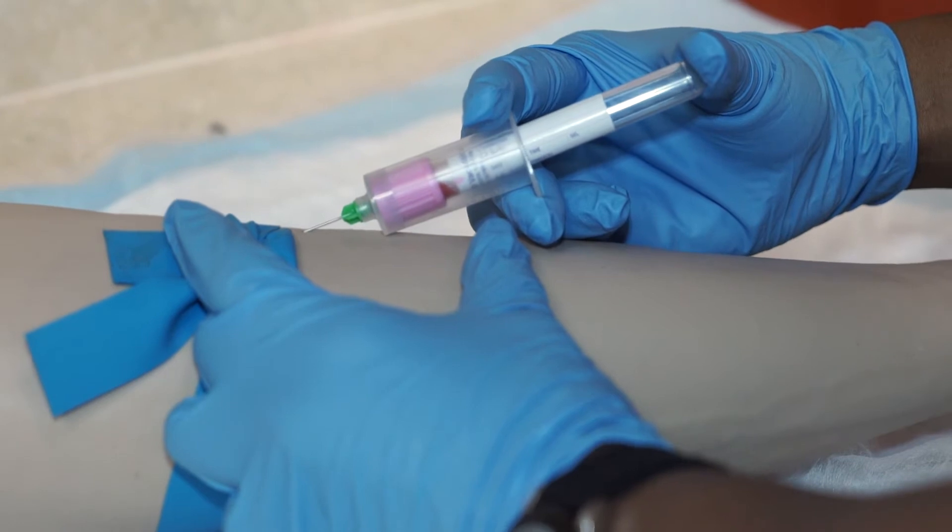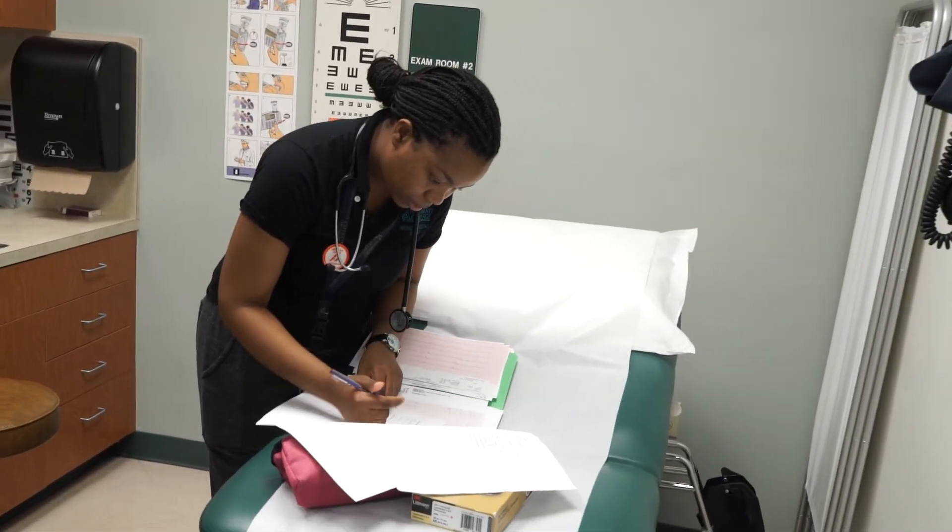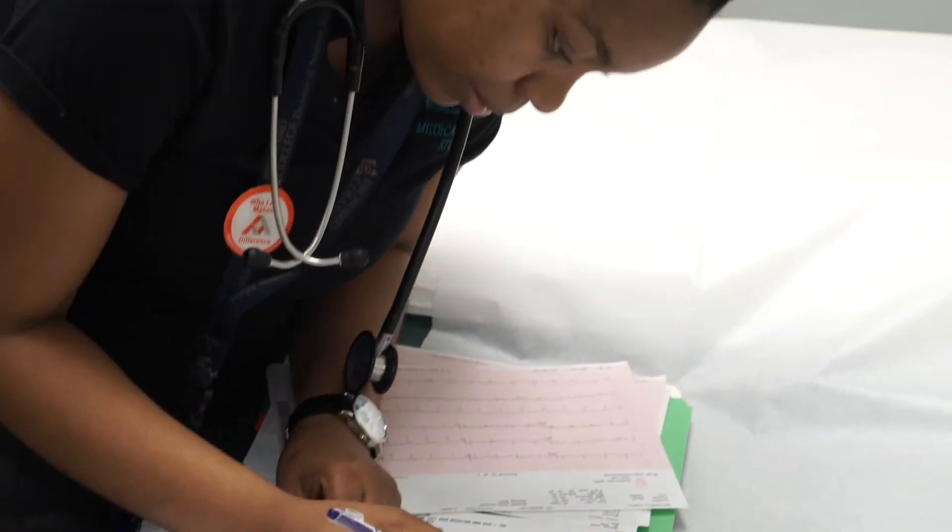In addition to those, the students also learn the administrative aspect of the medical assistant profession, including electronic medical records, front desk duties, scheduling, and insurance.